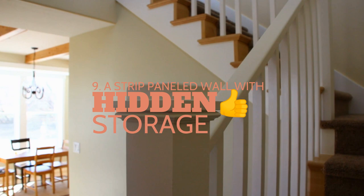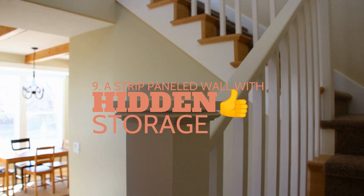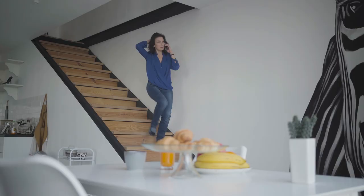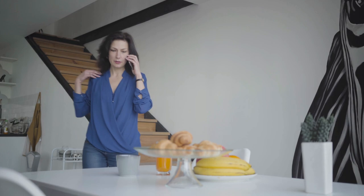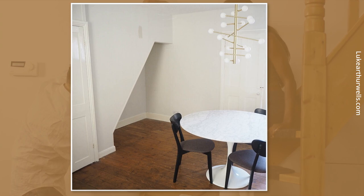Number 9: strip paneled wall with hidden storage. The area under the stairs tends to be awkward — not spacious enough for a cozy reading nook, so many people just leave it. But you can conceal this space and use it as additional storage to improve your living room. First, fill the void with MDF, building the frame using timber battens around the alcove.